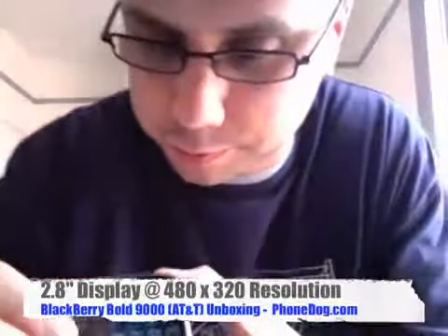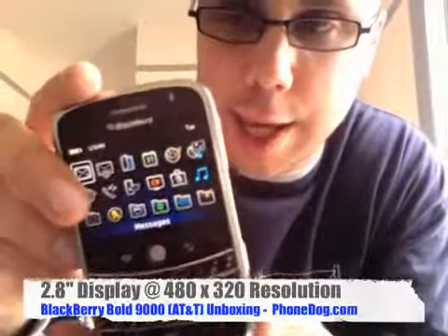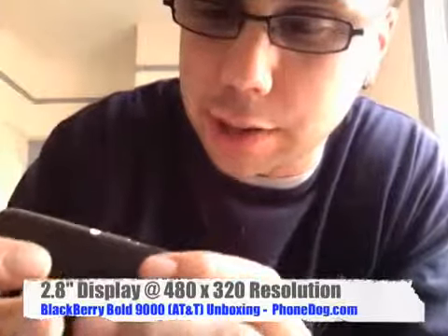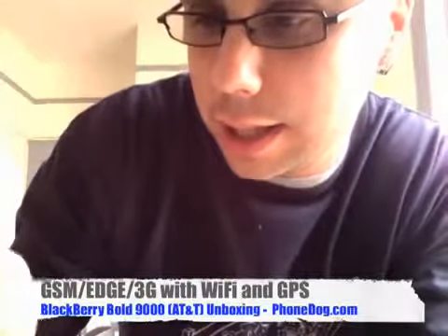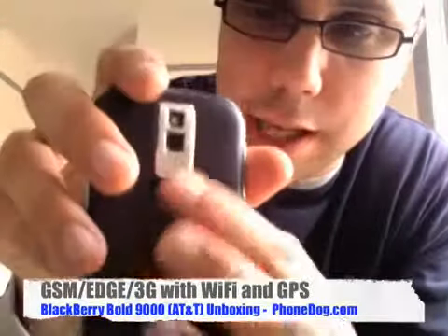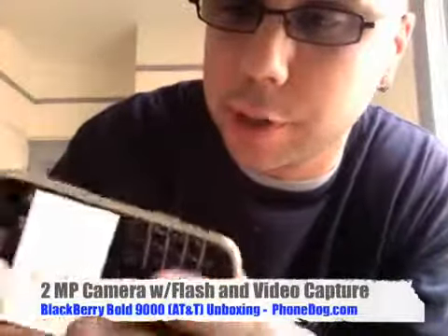So here it is, the Bold — and that was fast, it fired up right quick. Here is the hi-res display and the new OS that we saw on the Pearl Flip. It's got the 3.5mm headphone jack on the side, the trackball, the card slot, and your application switcher key here, your shortcut key. And you've got your faux crocodile back panel. Your camera with flash, video recording capability on the other side.